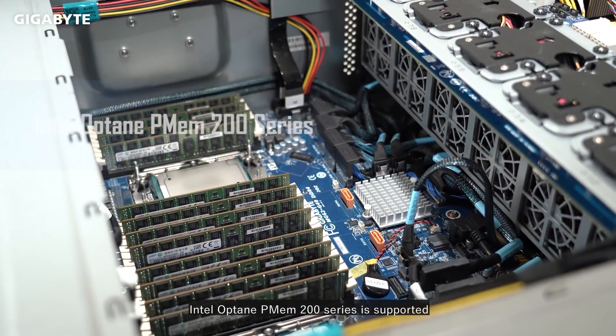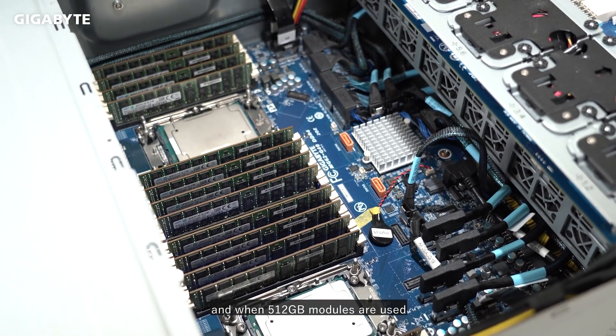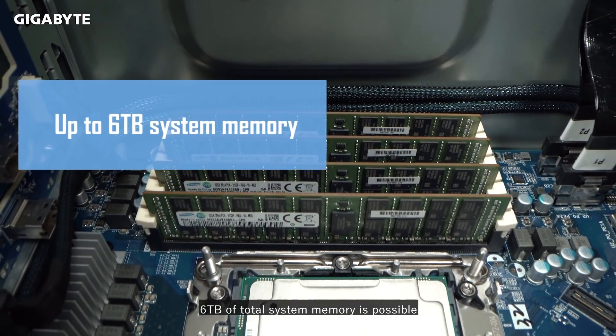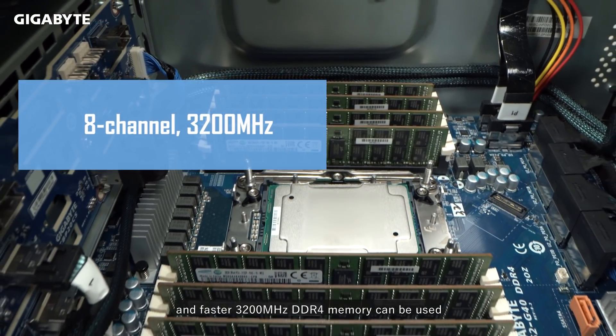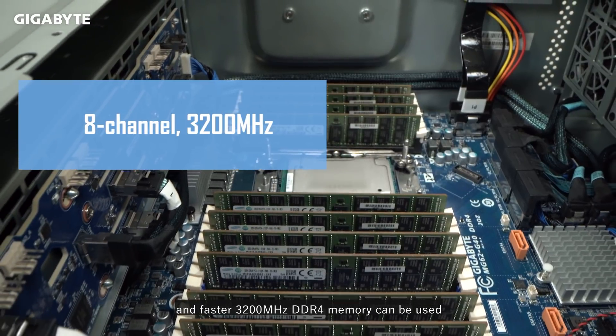Also, Intel Optane PMEM 200 series is supported, and when 512GB modules are used, 6TB of total system memory is possible. Last, the number of channels has increased to 8, and faster 3200MHz DDR4 memory can be supported.